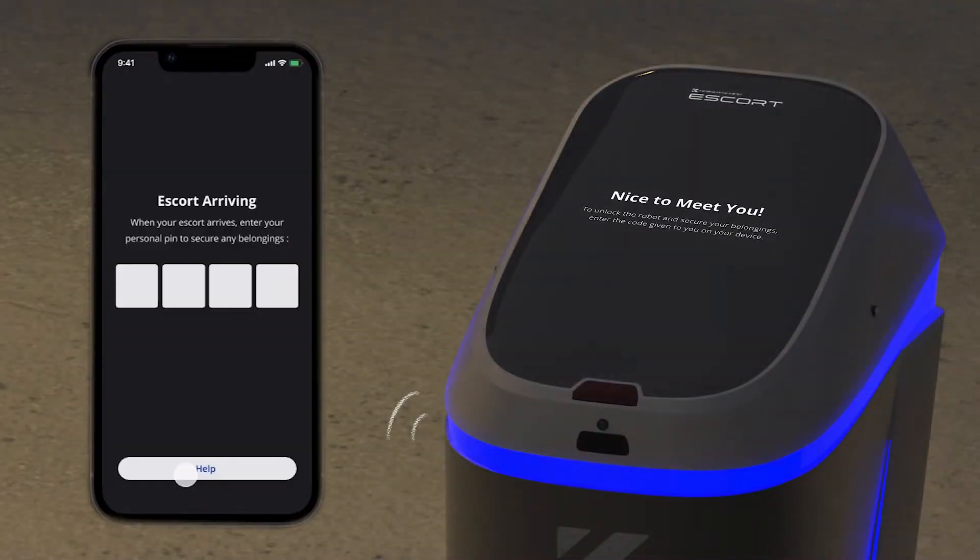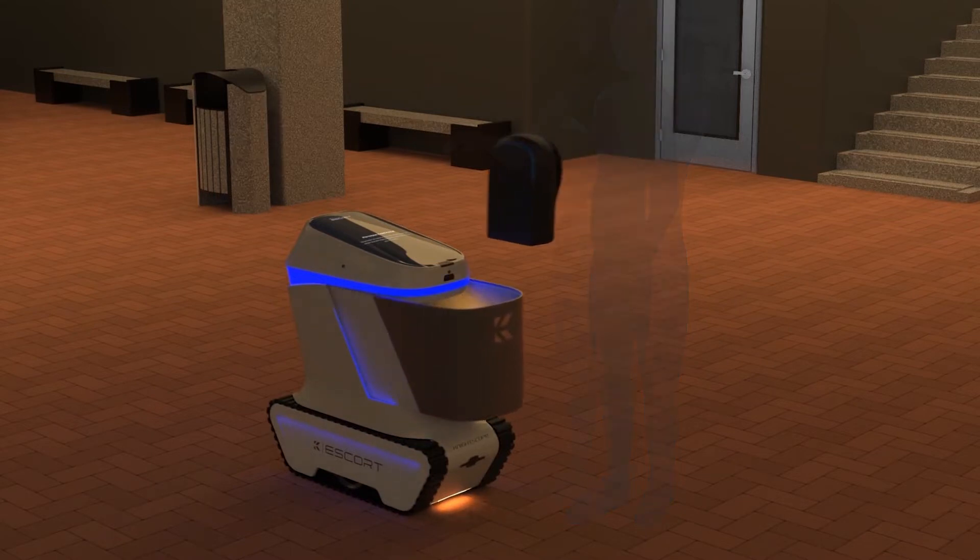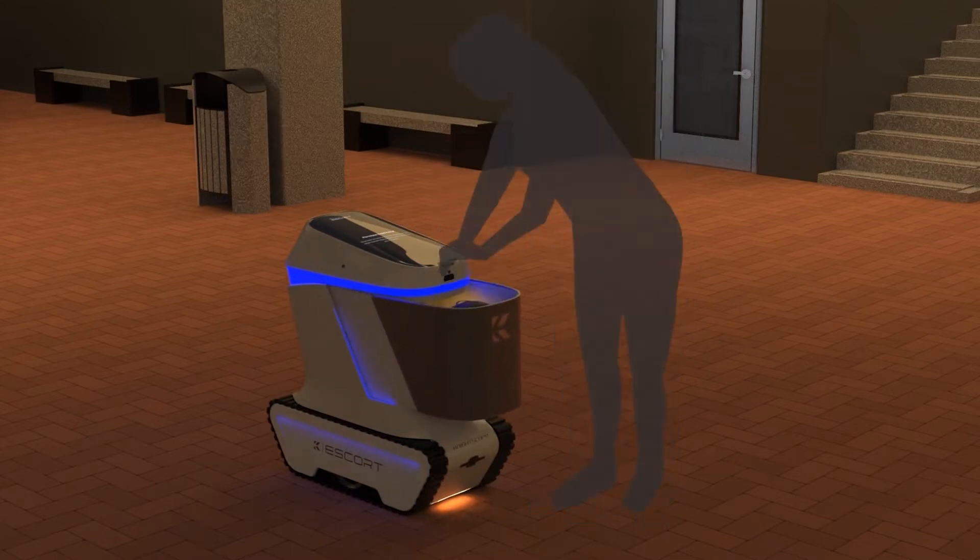Once the robot and student have connected in person, the student will follow instructions given by the robot and app to input their personal four-digit PIN to unlock the robot's secure storage compartment. The student can utilize this compartment to store valuables in a backpack or purse, such as laptops, tablets, wallets, and more.